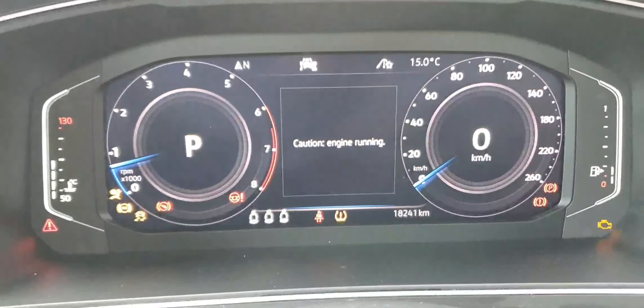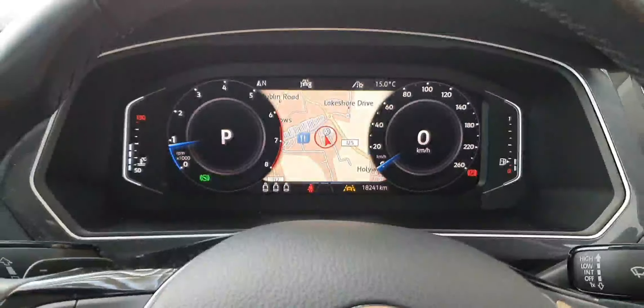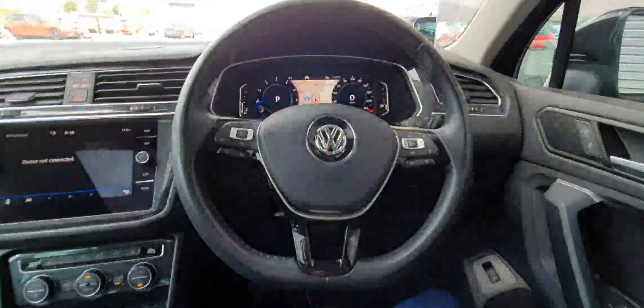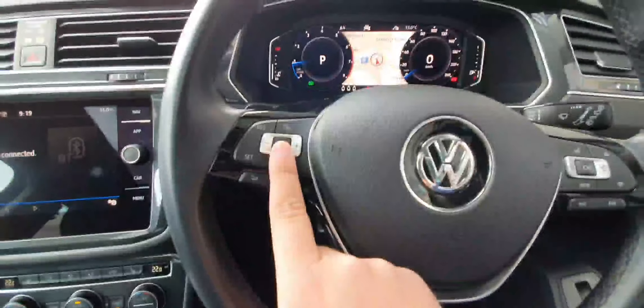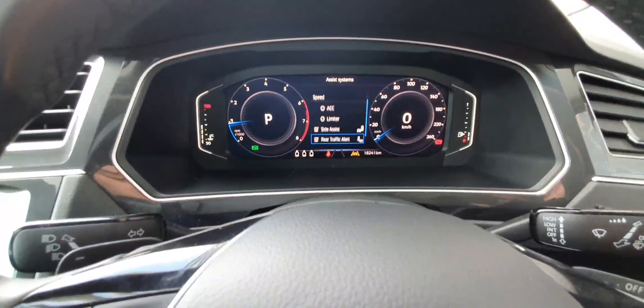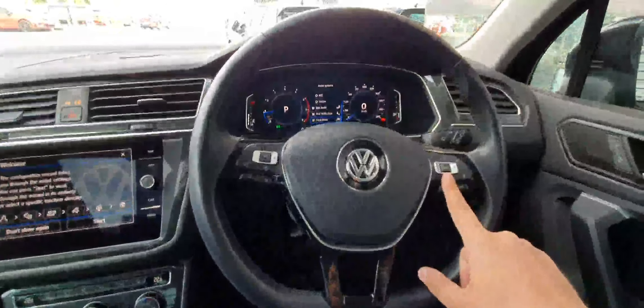Starting the car — no issues at all. The car will be serviced, and it only came into stock. You can see you've got a leather-wrapped multifunctional steering wheel with a flat bottom and piano black trim. As mentioned, you have adaptive cruise control, lane assist, side assist, rear traffic alert, and front assist.